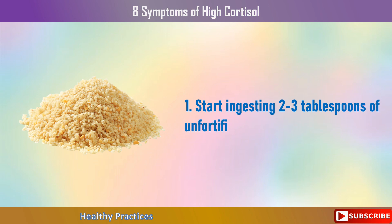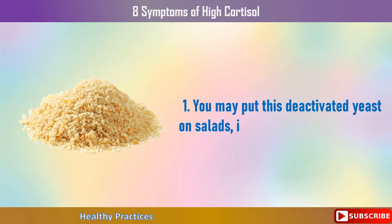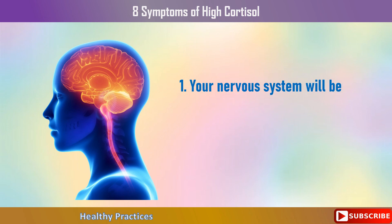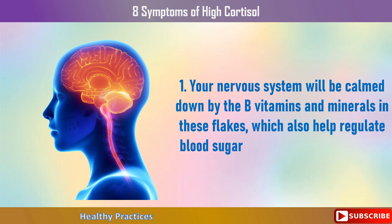How to lower cortisol. First, start ingesting two to three tablespoons of unfortified nutritional yeast per day. You may put this deactivated yeast on salads, in yogurt, soups, and stews. Your nervous system will be calmed down by the B vitamins and minerals in these flakes, which also help regulate blood sugar levels and cortisol levels.